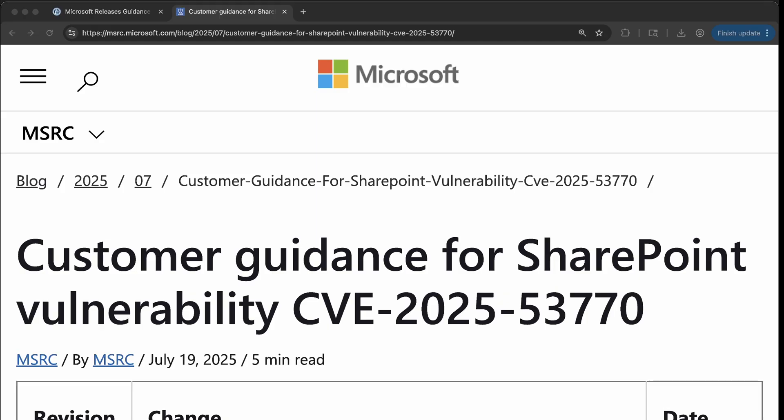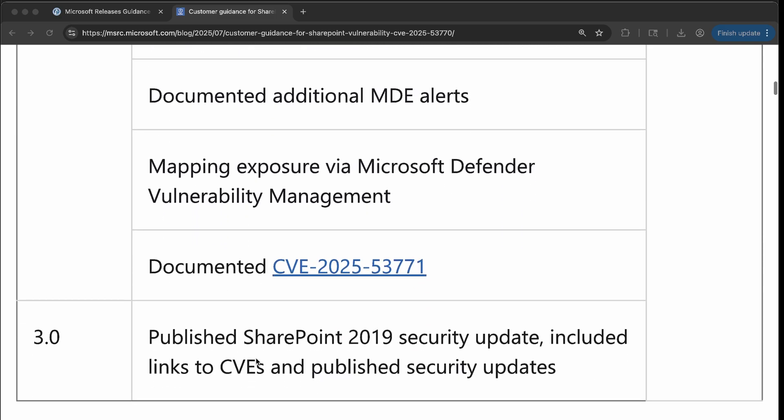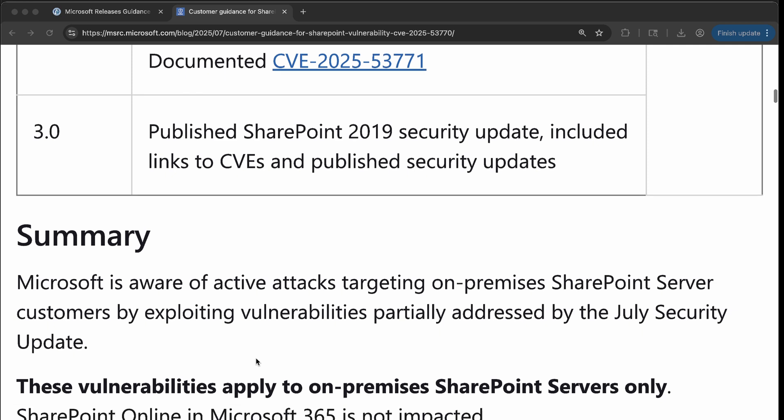Hello everyone, Carlos here. Today I want to talk to you about a vulnerability that is being actively exploited against SharePoint on-prem. This vulnerability is CVE-2025-53770. Microsoft has categorized this as a very high vulnerability with a CVSS score of 8.8. It is recommended that you patch as quickly as possible.